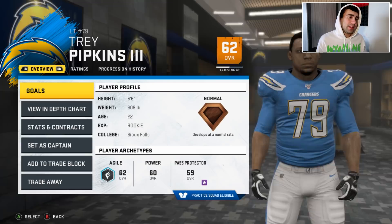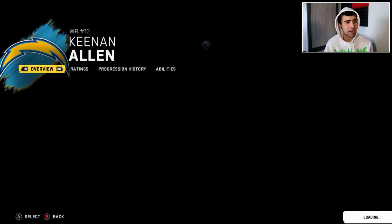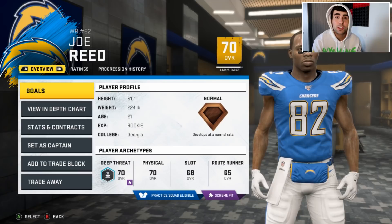Trey Pipkins will be a second-year player at right tackle. Hunter Henry — we're fine at tight end, he's a beast. At receivers, Keenan Allen is 27, we're chilling with him, and Mike Williams is a former first-round pick who should be fine. We don't really have a third receiver though. Joe Reed was their fifth-round pick out of Virginia — if he can develop into something, great.